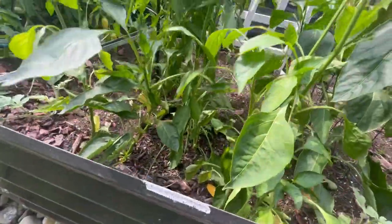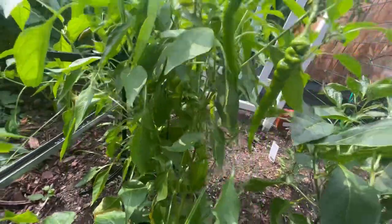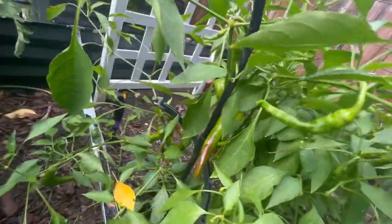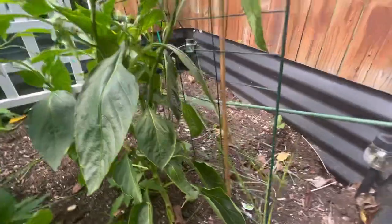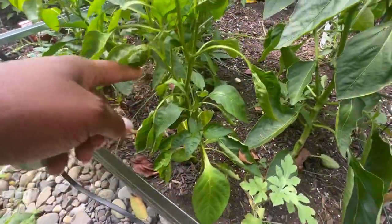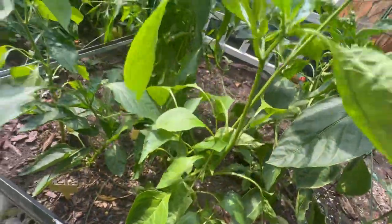Here we have some Jimmy Nardello peppers. They're all green but they're so pretty. I have some over here that are starting to turn, so I'm going to go ahead and pick those. I had some Anaheim hots on this plant, but I took those all off. And then this one — maybe that's a pepperoncini. That's what it looks like, but it's pretty big for a pepperoncini.